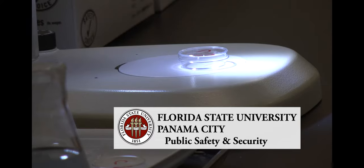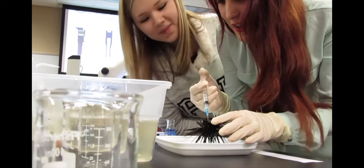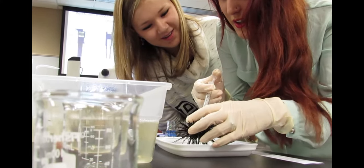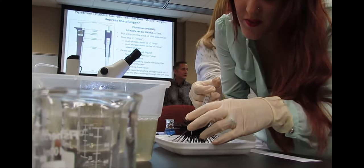Florida State University students taking the general biology lab for non-majors benefited from the public safety and security program at the Panama City campus. Lab students were able to examine, handle, and process the lab with live sea urchins collected by students in the scientific underwater investigation class.